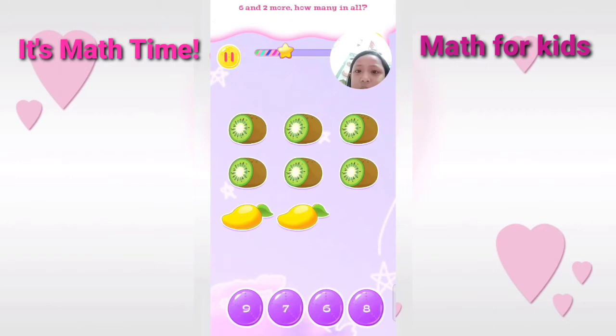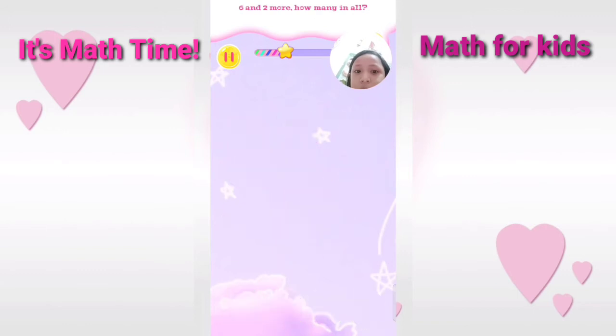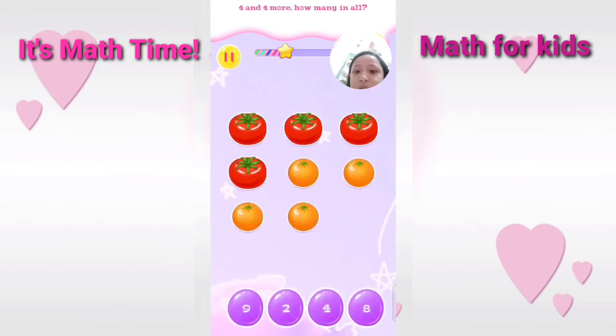Six and two more. How many in all? That's right. Four and four more. How many in all? Correct.